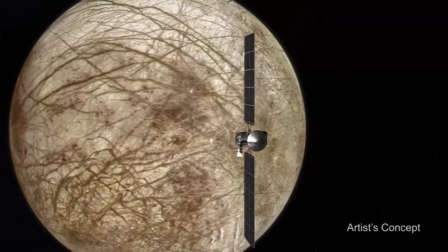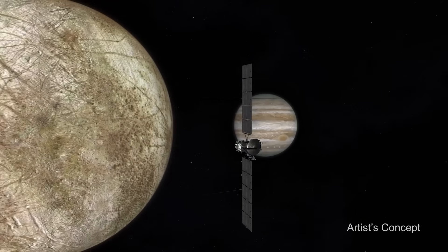So because of this giant ocean, we think that Europa is actually one of the best places in the solar system to look for life beyond the Earth.